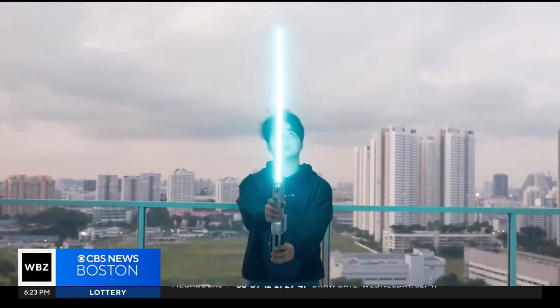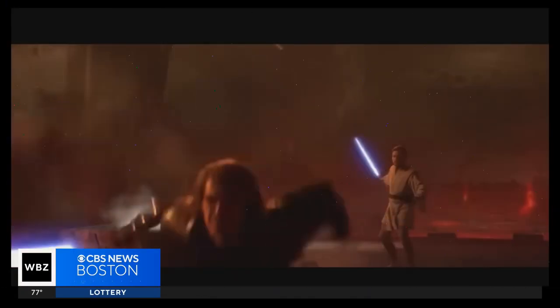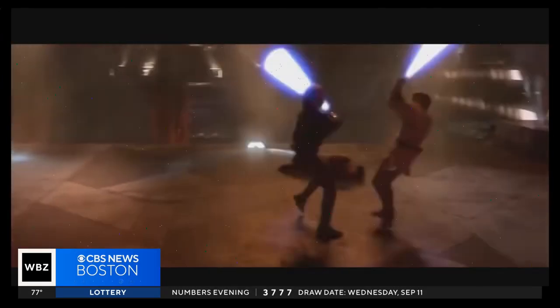Revenge of the Sith, when it first started showing in theaters, I remember just like, oh my gosh, this is so cool because the fight choreography in that one is obviously incredible. So ever since then I've just been hooked on Star Wars, lightsabers and becoming a Jedi — this is so cool.